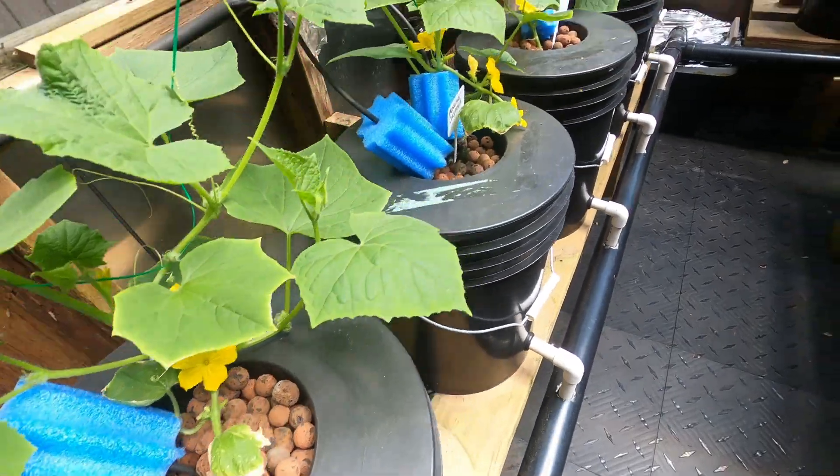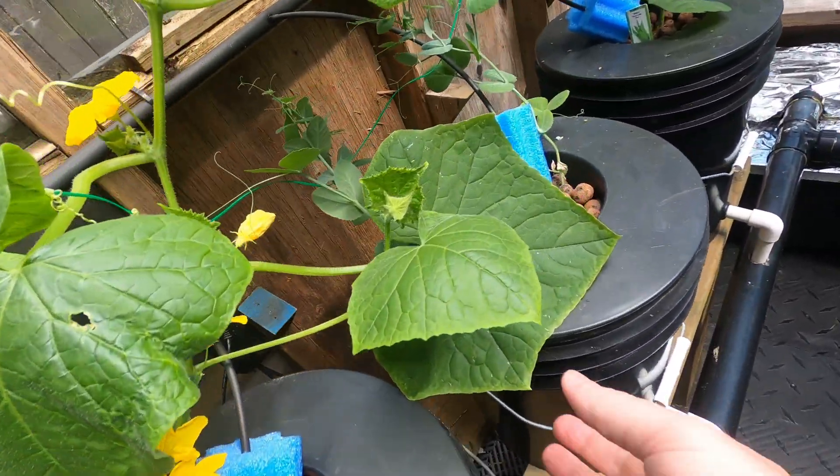We got flowers, flowers, flowers — all the cucumbers doing really well. Look at the size of this leaf.